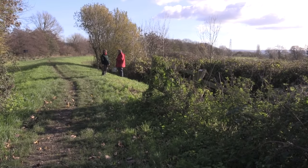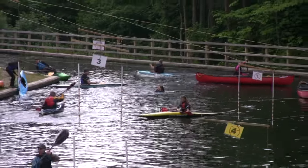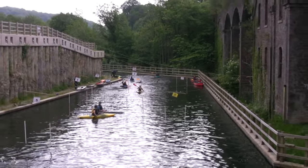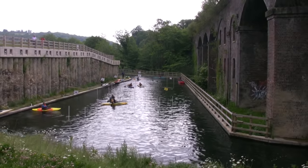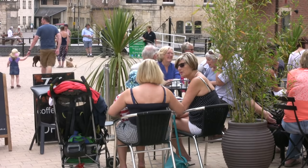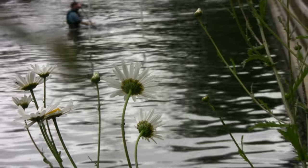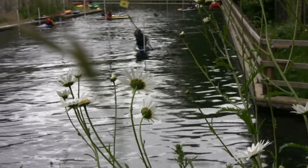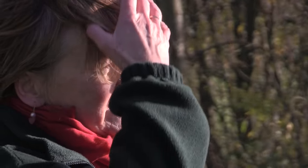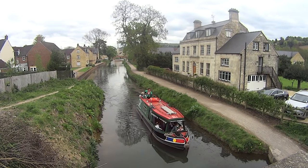What are the benefits? You've already restored one section through the middle of Stroud — has that brought prosperity? It has brought an enormous amount of investment. Within 500 metres of the canal in the last three to five years it's a hundred million pounds and more. Once this section is open, anybody on a boat anywhere in England can come up here into Stroud and beyond to the edge of the Cotswolds. And it's not just boaters — 99% of people we asked said they really want the canal to be finished.